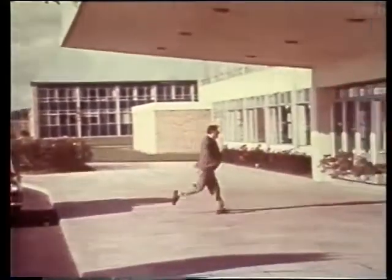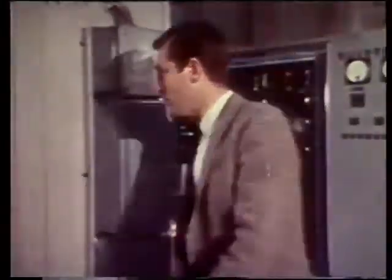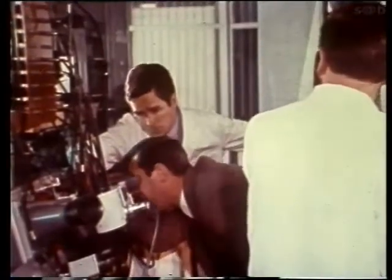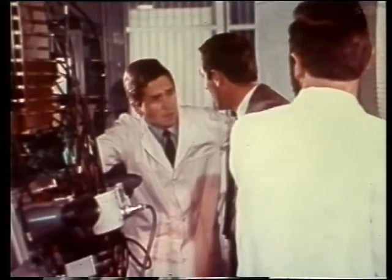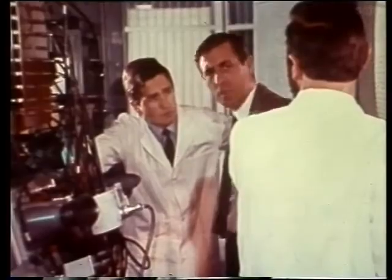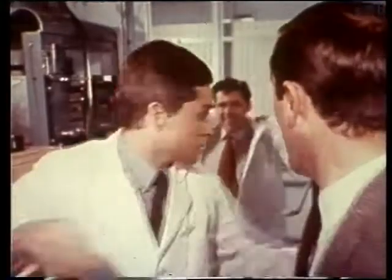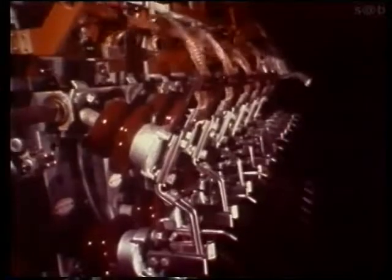By the time Henry returned from the dentist, tests with the reversed coil were beginning to show promising results — a reproducible effect every time. When the team needed to move the coil on the tube, Henry followed the SIDE procedure: switch off, isolate, dump and earth. But these aren't enough if something's gone wrong or the circuit's been changed. Henry suspected the earth might not be right and checked carefully before touching anything.